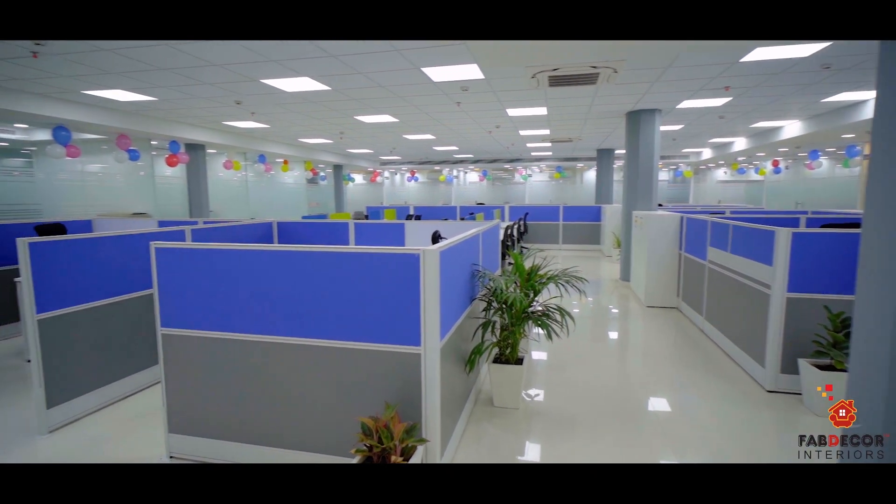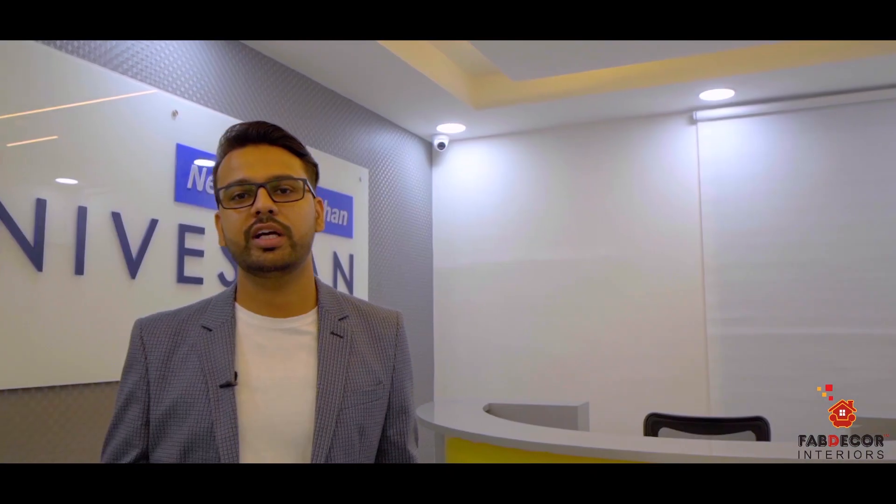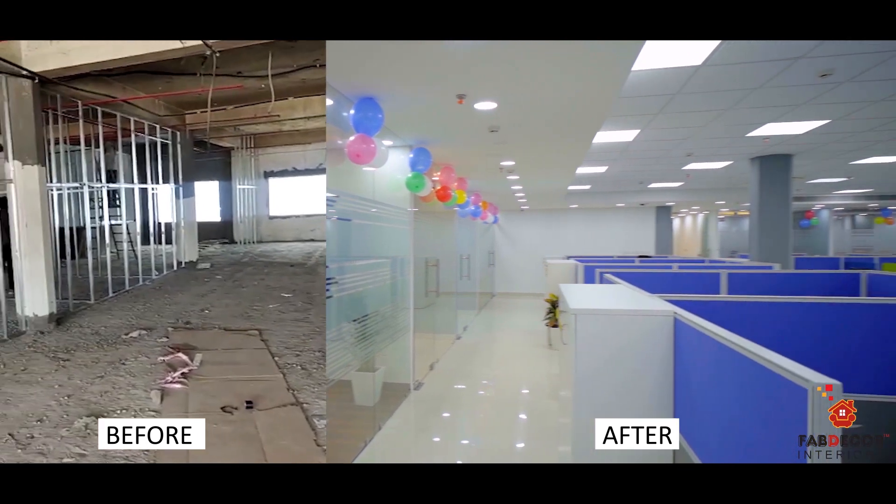Basically, this office is located in Mohan State, New Delhi, which is built in a 6,000 square foot area. We got a raw space in which we have designed a lot.